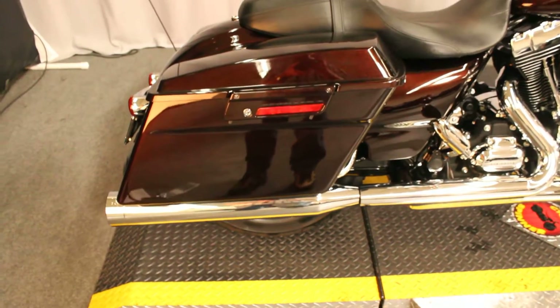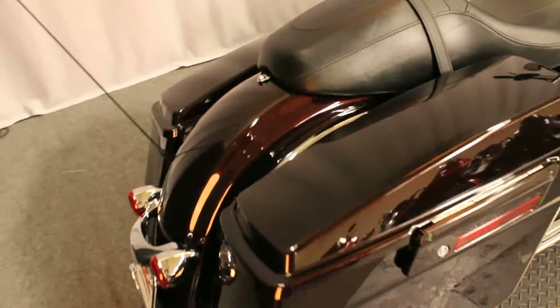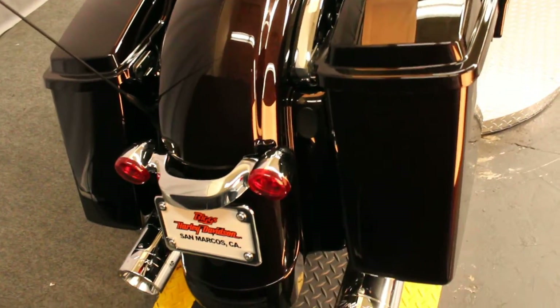In color Merlot, or Sunglow Merlot, we have a 2011 Harley-Davidson FLHX Street Glide.